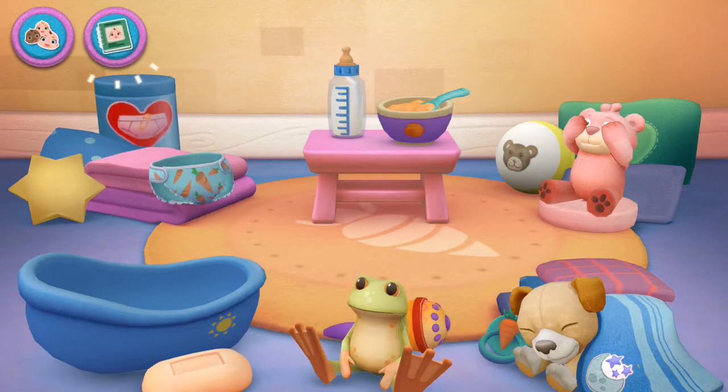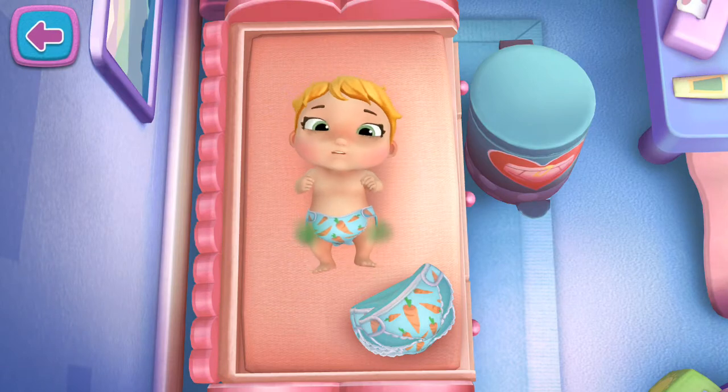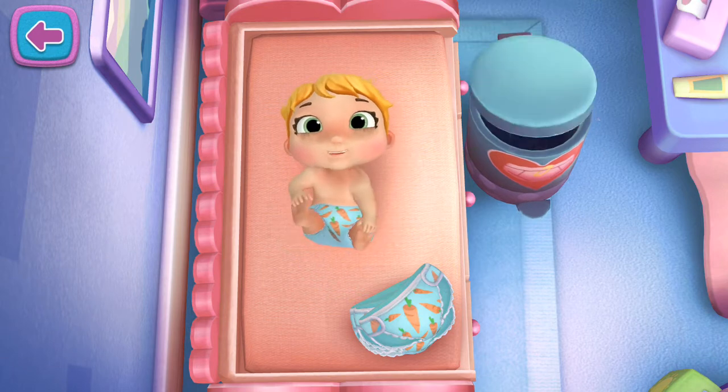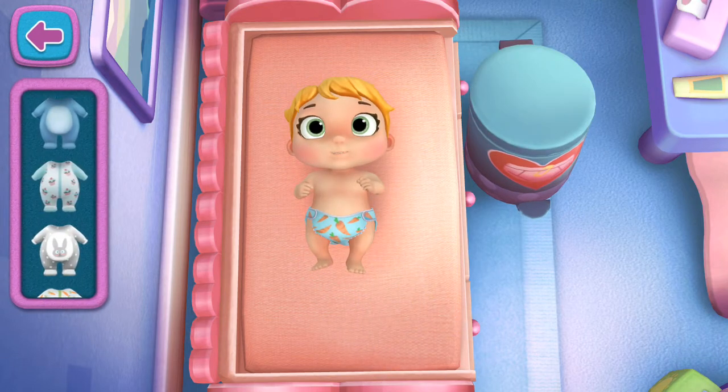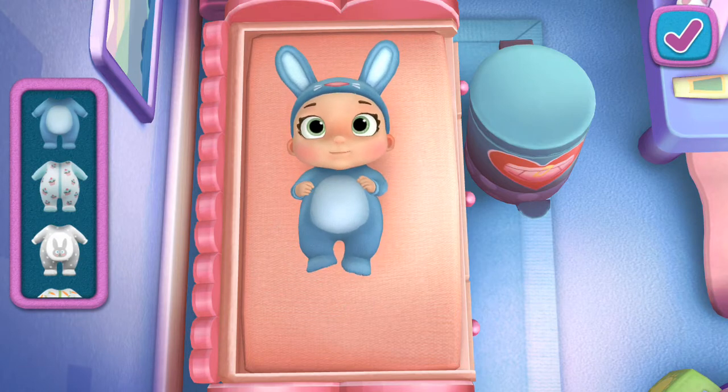Tap an activity to get started. Changing time! Tap to begin changing your baby doll's diaper. Choose a new outfit and drag it onto your baby doll. Tap here if you're ready to move on, or play more with changing your baby doll.